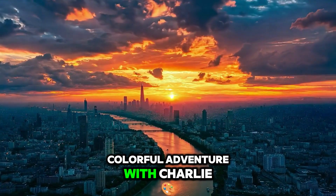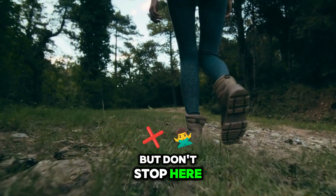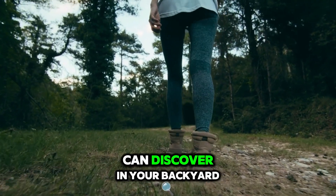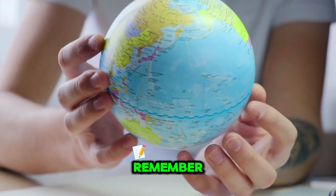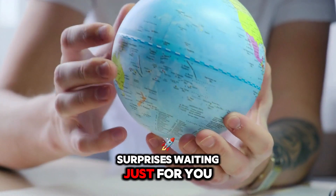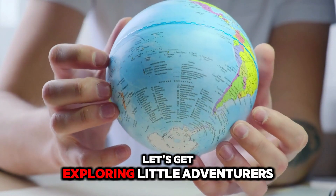Thanks for joining our colorful adventure with Charlie. But don't stop here — head outside and see what you can discover in your backyard. Look for animals and insects using camouflage. Remember, nature is full of surprises waiting just for you. Let's get exploring, little adventurers!